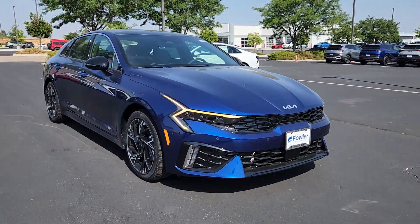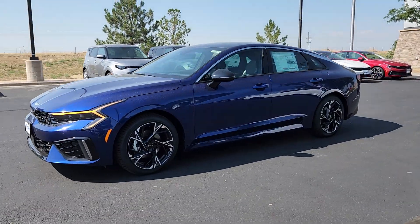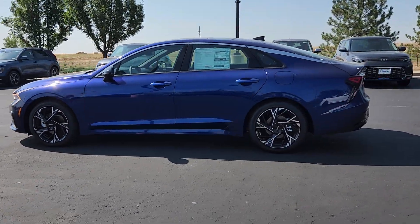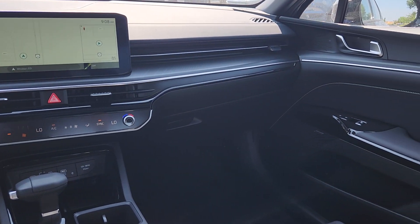These are just some of the great options this vehicle comes with: heated steering wheel, Apple CarPlay and/or Android Auto, panoramic roof, navigation system, keyless entry, satellite radio, premium sound system, fog lamps, heated mirrors, and electronic stability control.